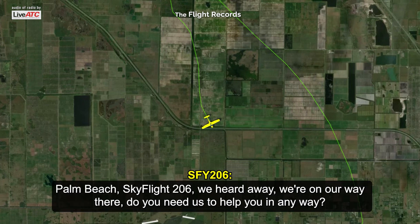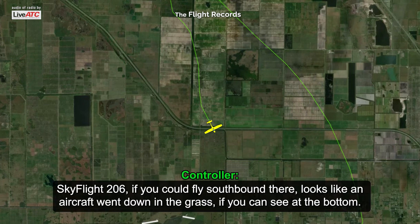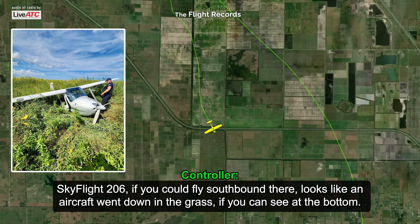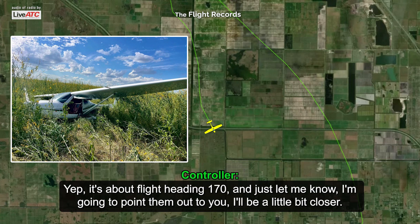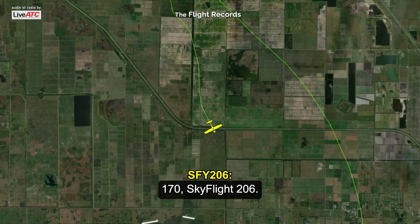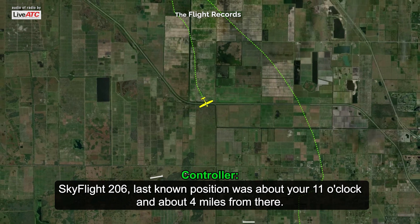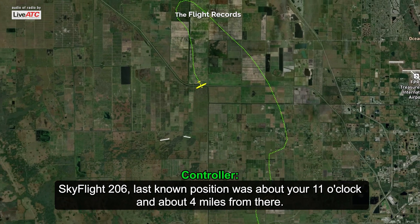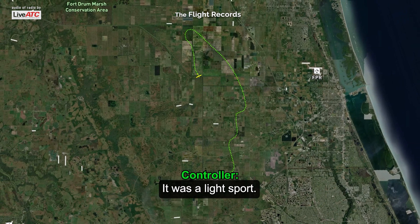Palm Beach, Sky Flight 206, chapter 206. We heard Aero Acres, we're on our way there. Do you need us to help in any way? Sky Flight 206, if you can fly southbound — looks like an aircraft went down in the grass. Fly heading 170 and let me know; I'll point them out to you a little bit closer. One-seven-zero. Sky Flight 206, last known position was about your 11 o'clock and about 4 miles.